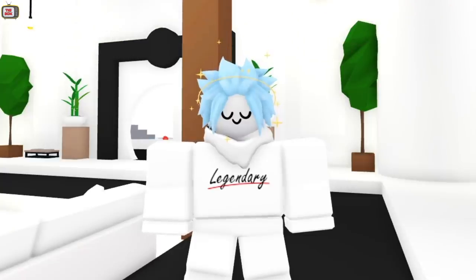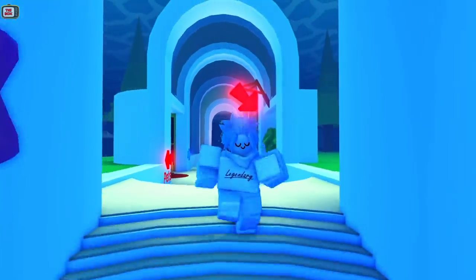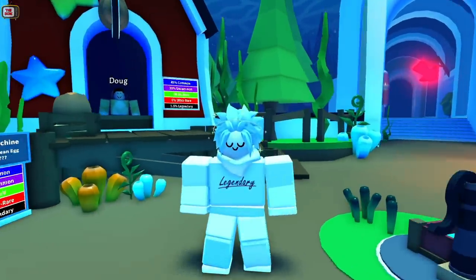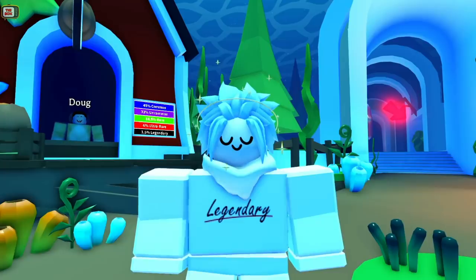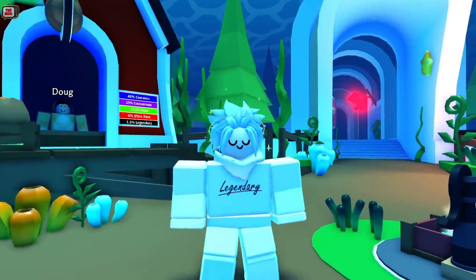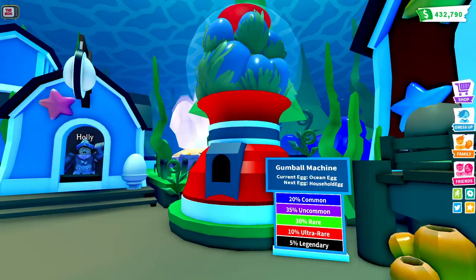Let's check out what this update might look like and make our way to the gumball machine. Now I know the ocean egg has only just arrived, but did you know that gumball eggs tend to stay around 2 to 7 months before getting replaced? And as the ocean egg came out in April, we're now within that time frame. If the household egg will be arriving, the first thing that will happen is the gumball machine would be updated.